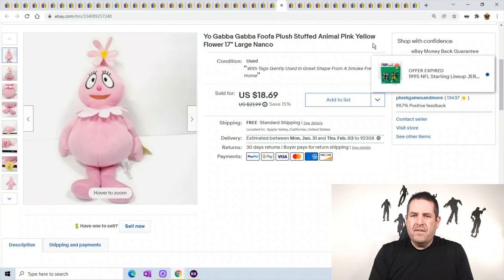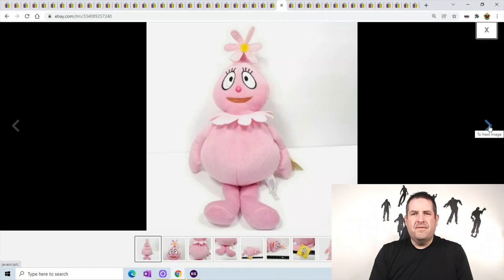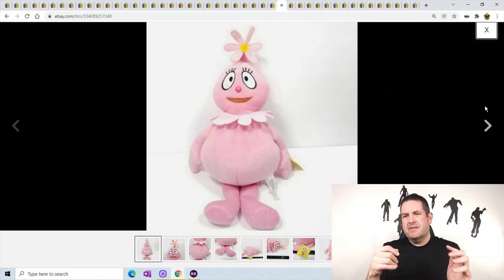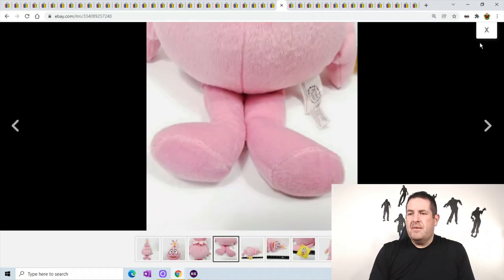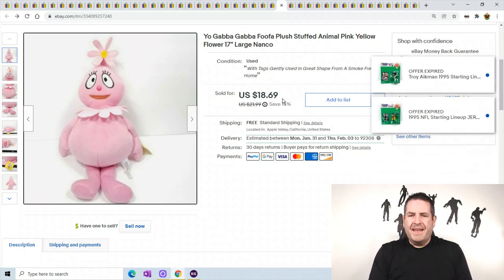Yo Gabba Gabba Foofa from Nanco. Yo Gabba Gabba is usually very good. If you can find the robot - his name is Plex - the robot sells for a lot more. There's also Muno and a few other ones, but the robot seems to sell for the most money, especially the bigger versions. Some actually have a voice box in them, so if you can find those, make sure you pick them up. She was a big one at 17 inches and sold for $18.69.